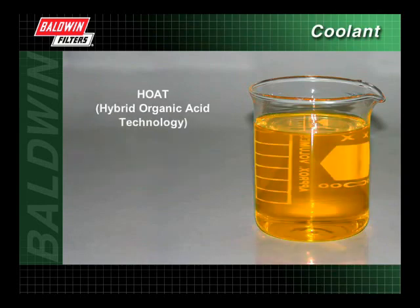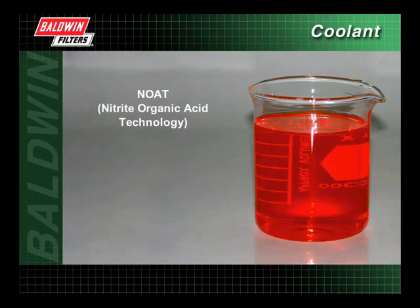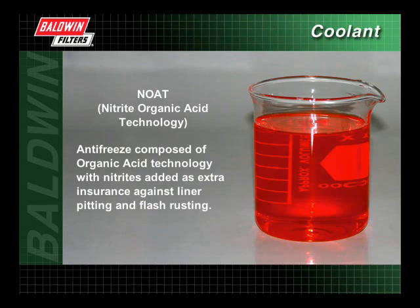Hybrid OAT, or hybrid organic acid technology, is a hybrid antifreeze composed of conventional technology, which contains inorganic salts, and OAT technology, which contains organic salts. Hybrid OAT offers the best protection of both technologies. Nitrited OAT, or nitrite organic acid technology, is an antifreeze composed of organic acid technology with nitrites added as extra insurance against liner pitting and flash rusting.